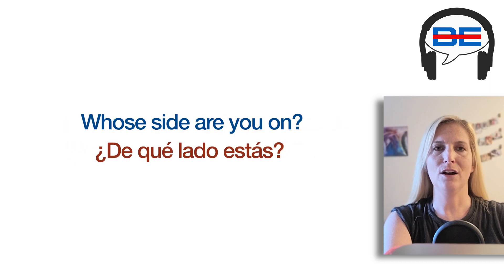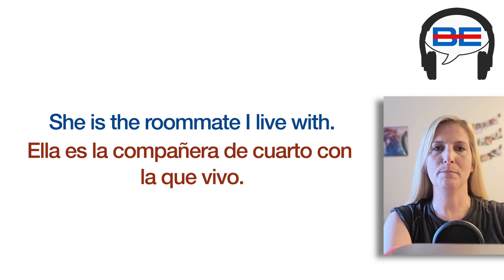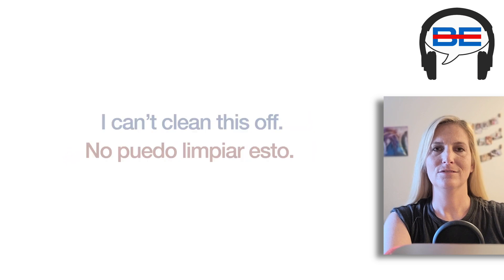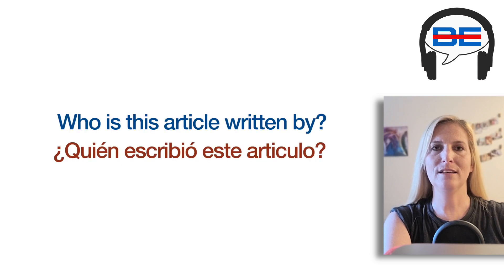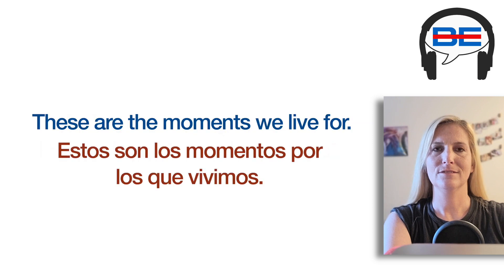I don't know who I should turn to. Whose side are you on? She is the roommate I live with. Who should I send this to? I can't clean this off. Who is this article written by? This is the city I grew up in.